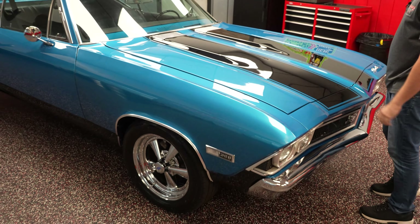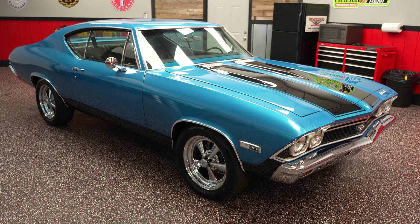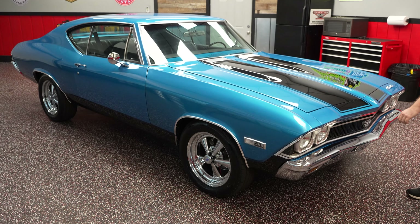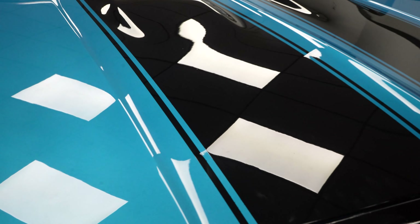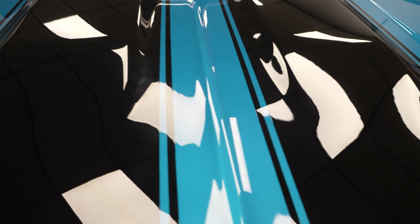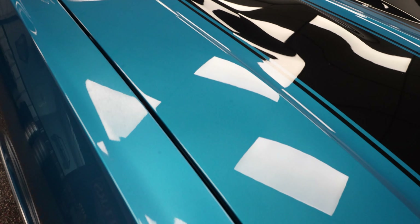Shut the hood. Check out the paint condition. Blue car, black stripes — gorgeous car. Got the 17-inch Krager wheels there, so really nice look. This vinyl is clear coated over, so there is no lip. The paint on the hood is awesome. There is no clear coat cracking, no paint blistering or bubbling. Real nice paint job on the '68 Chevelle.